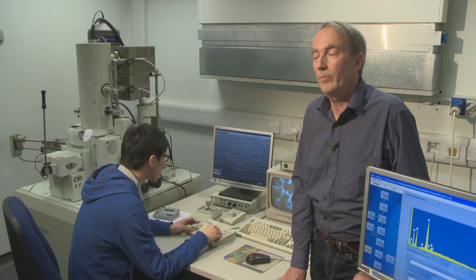Friction occurs because no surface is completely smooth. When two surfaces slide against each other, the peaks on them rub against each other, creating friction. Under an electron microscope, even polished metal appears rough. A thin film of oil keeps surfaces apart and helps them slide smoothly.